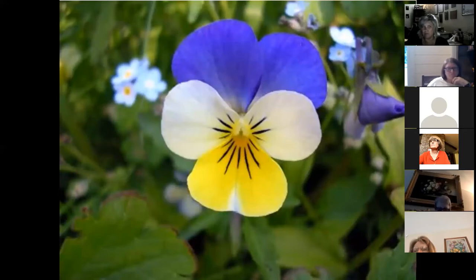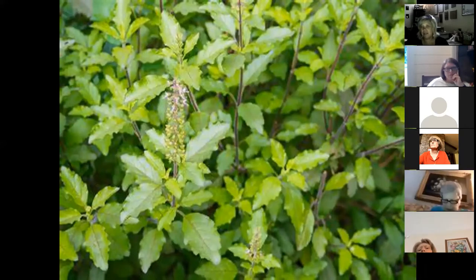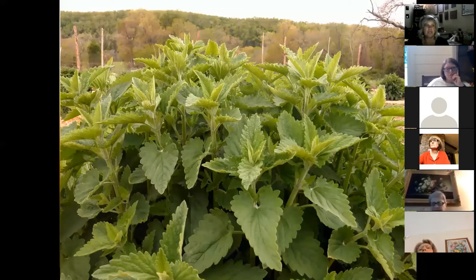The wild pansy — also called Johnny jump-ups or violas — can be steeped into a tea that's great for sore throats and allergies. The holy basil, or tulsi basil, is the king of all basils most noted for tea use — you can add honey and ginger to that to make many different concoctions. You can also make tea from any of the basils.